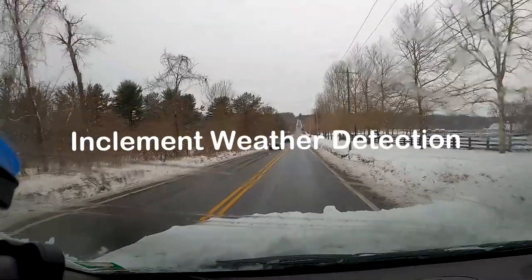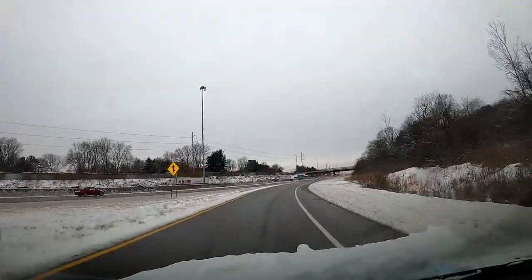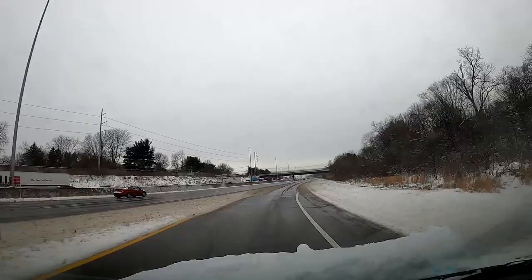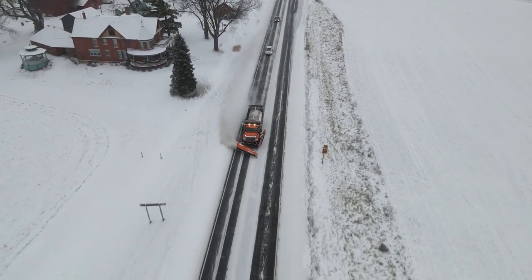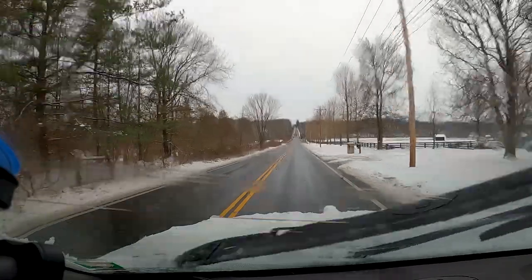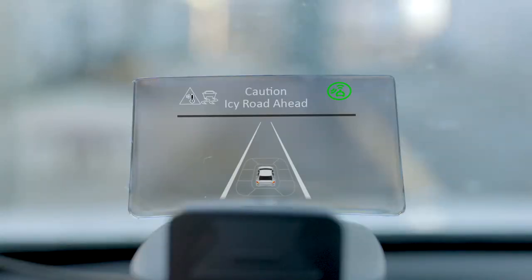When heavy snow or ice accumulates on roads, the road condition monitoring system can detect these dangerous conditions and provide weather-related road information to help road operators quickly begin snow and ice clearing operations. Drivers can also be alerted to the slick conditions.